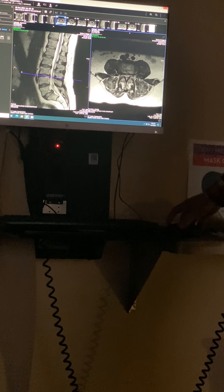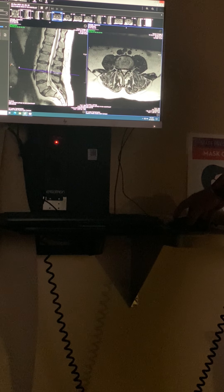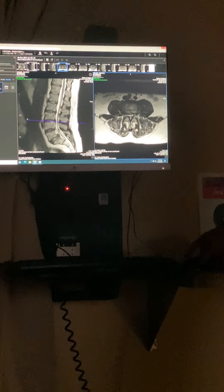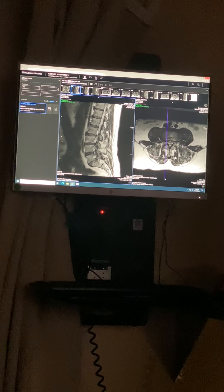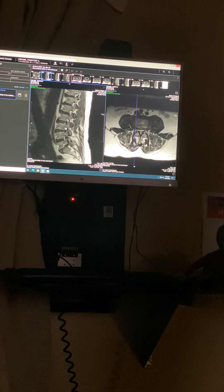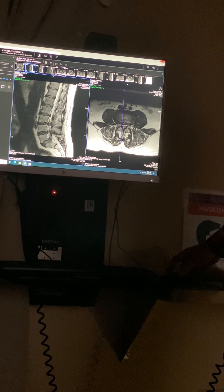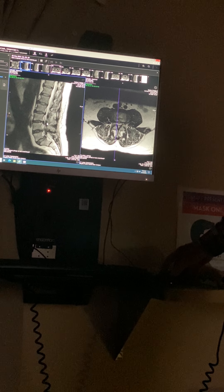You've got a little disc protrusion right here at 5-1, 4-5, 3-4, which could be causing some pain. It's causing mild narrowing of your canal, and then a little bit of narrowing where it goes out. That wouldn't usually go all the way — it would usually stop above the knee — so that's probably not what's causing your pain all the way to your foot. You also have a small disc bulge right there at 3-4.